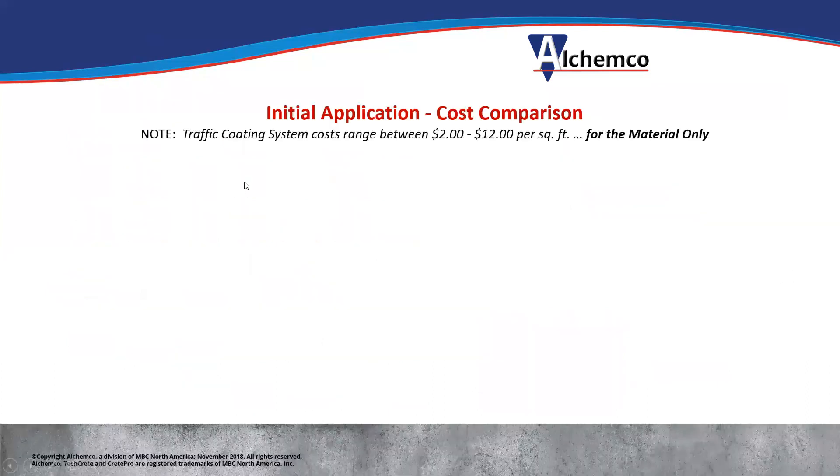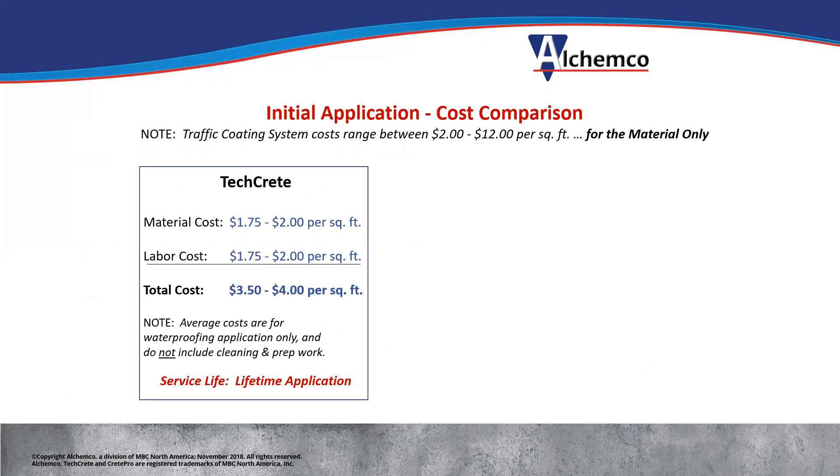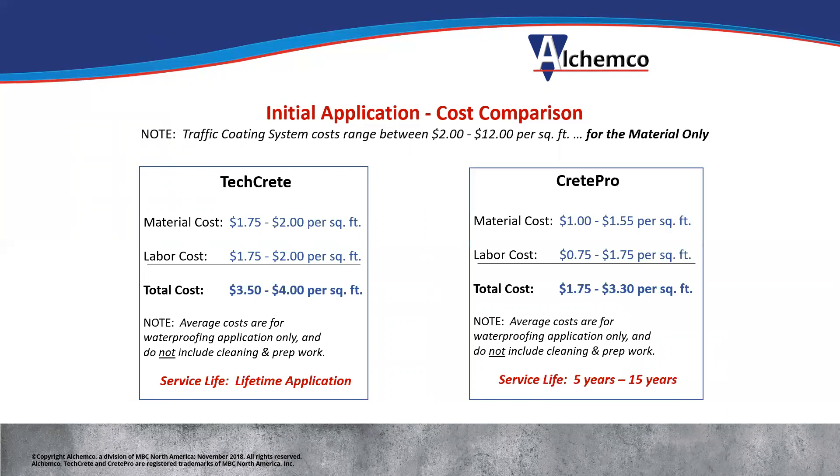Initial cost comparison: traffic coating systems — just the material — generally cost between $2 and $12 a square foot. For TechCrete, our long-term one-time application, the material cost is $1.75 to $2, comparable to the low end of coatings. The labor cost is $1.75 to $2, so for $3.50 to $4 a square foot you get it applied and never have to apply it again. With the Crete Pro material, it can be $1 to $1.55 a square foot for material; labor cost $0.75 to $1.75, so $1.75 to $3.30 a square foot total. The service life will be five to 15 years depending on which Crete Pro product you pick.